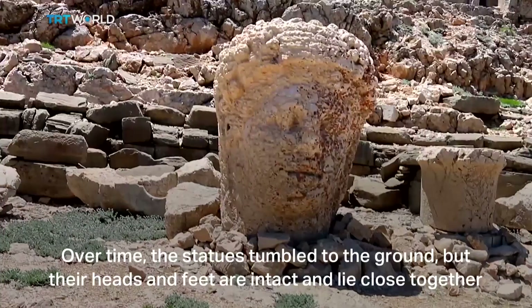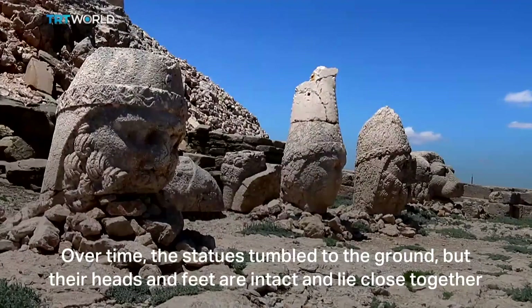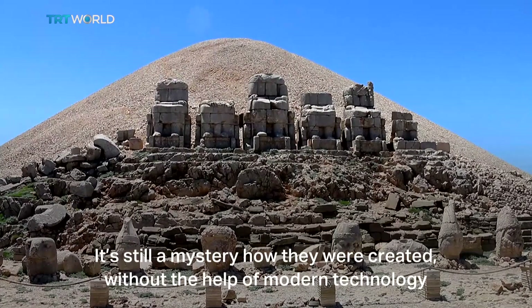Over time, the statues tumbled to the ground, but their heads and feet are intact and lie close together. It's still a mystery how they were created without the help of modern technology.